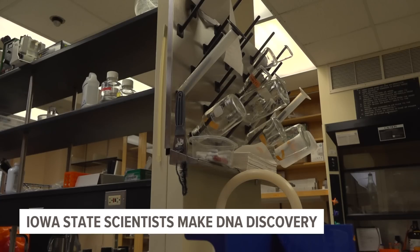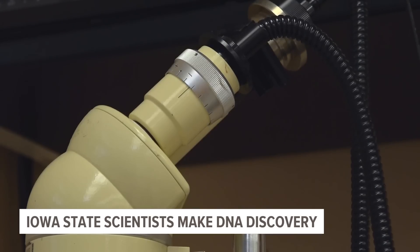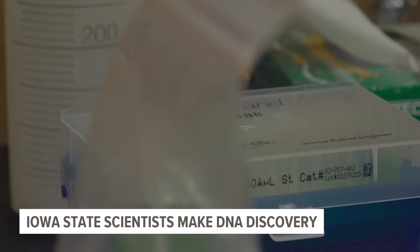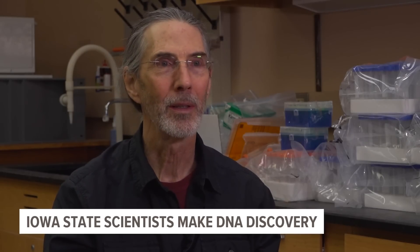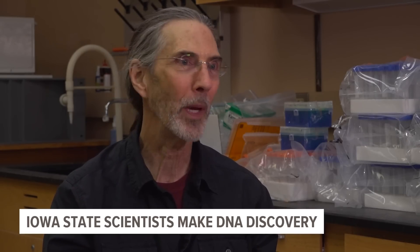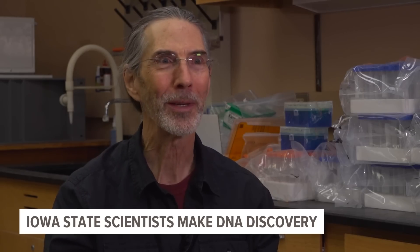This discovery isn't the end of Henderson's research, though. In the future, he wants to keep making breakthrough discoveries, like physically editing the genetic makeup of cells to fix errors people or animals may have been born with. Imagine your kid has a genetic disease — you can treat it, you can put a band-aid on it, or you can cure it. Let's cure it.